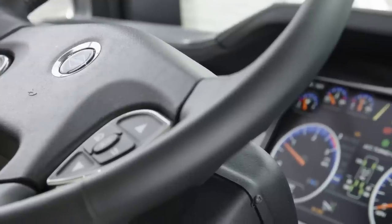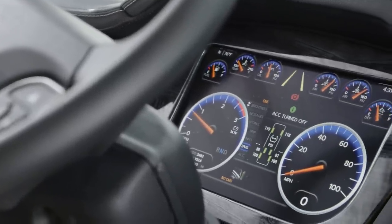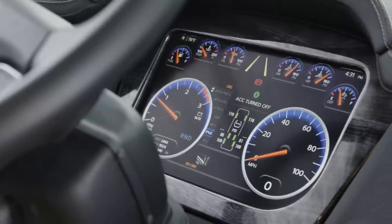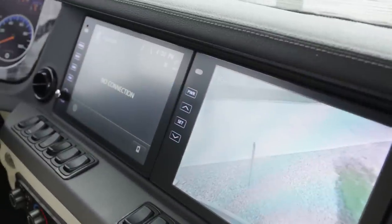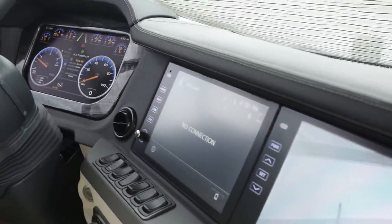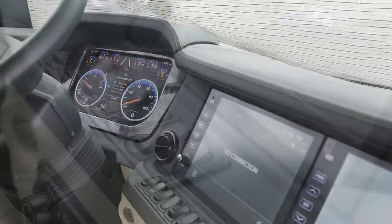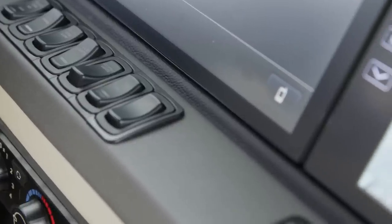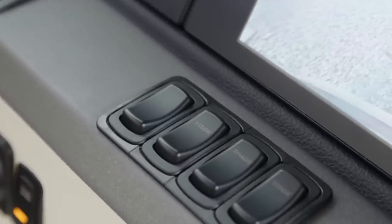Your safety is a priority, so each King Air comes equipped with a number of cutting-edge safety features, including a Mobileye Lane Departure Warning System, Adaptive Cruise Control, On-Guard Collision Mitigation Technology, and a Tri-View Camera System that grants you a 360-degree view of your surroundings. You'll also find a tire pressure monitoring system, electronic stability control, and automatic high beam headlights.